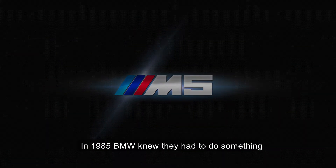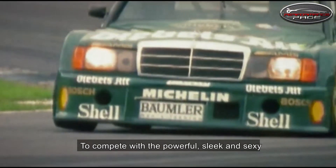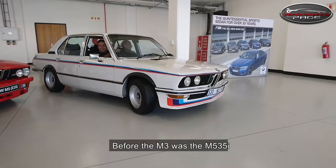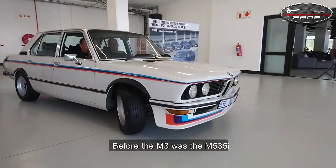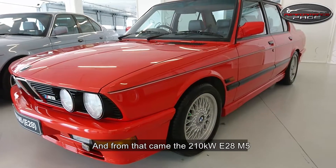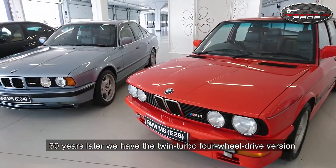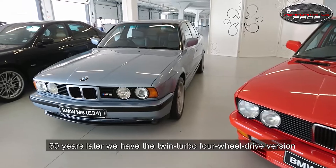In 1985, BMW knew they had to do something to compete with a powerful, sleek and sexy Mercedes 190E. Before the M3 was the M535i, and from that came the 210kW E28 M5. Thirty years later, we have the twin-turbo four-wheel drive version.